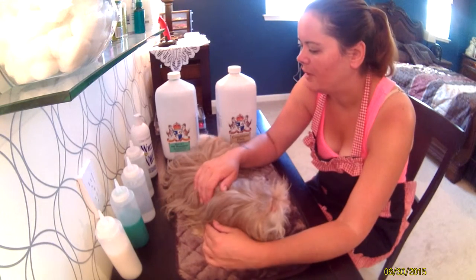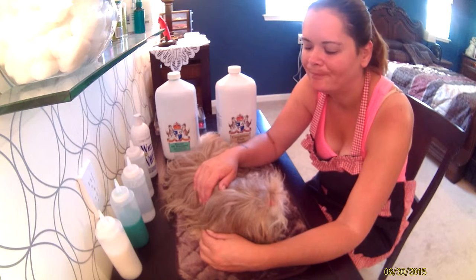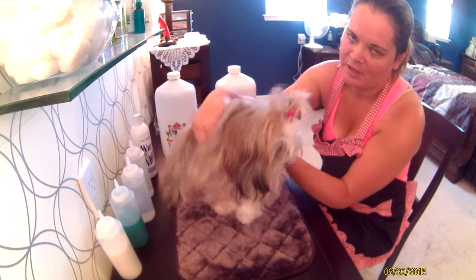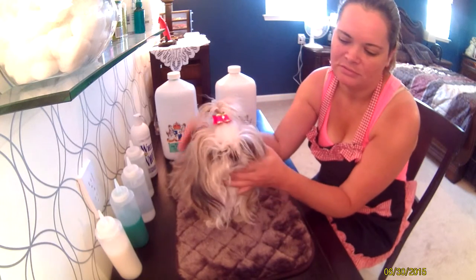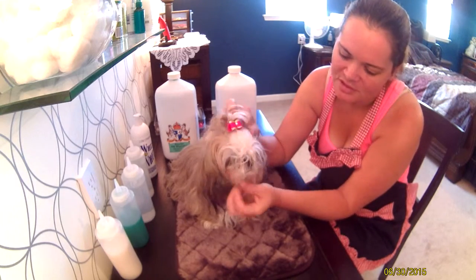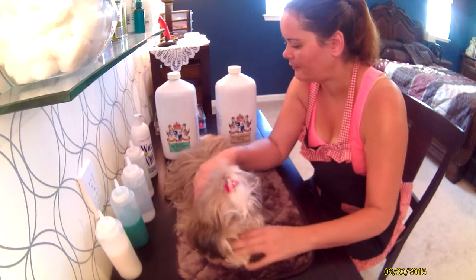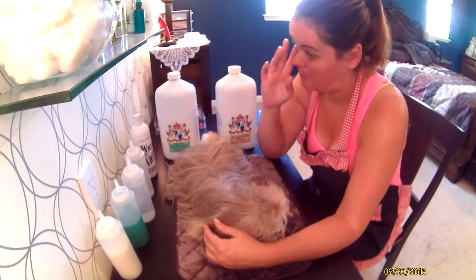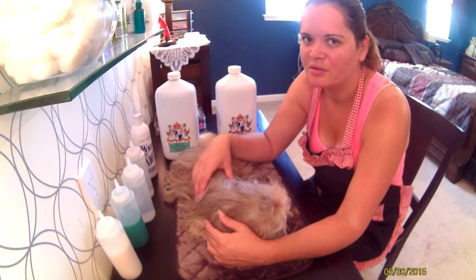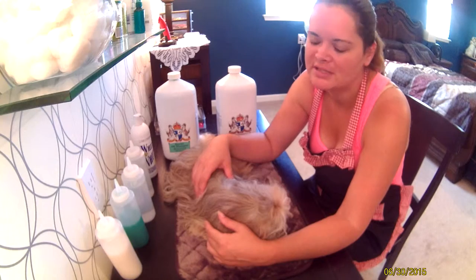Ellie and I are going to talk about our favorite kinds of shampoo and conditioner. Today is bath day, so you can tell Ellie needs a bath pretty bad — she's a little dirty in the face. Typically before I give the dog a bath, I will brush them to make sure there aren't any knots, which is important because the bath will set the knots in.